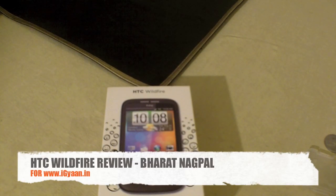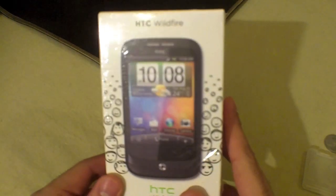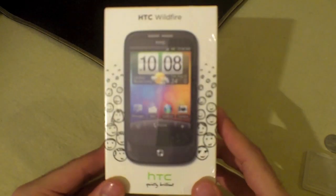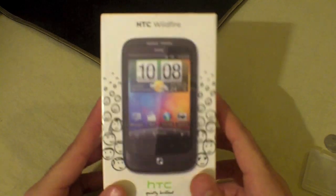Ladies and gentlemen and fellow YouTubers, this is Bharat Nagpal for IGAN.IN and this is an IGAN.IN video review of the HTC Wildfire — a brand new phone from HTC in India. This review is brought to you by Novelty Communications in New Delhi, they are New Delhi's distributors for HTC. Their information is on our website IGAN.IN. We just got this phone from them and we are going to do a quick unboxing for you.